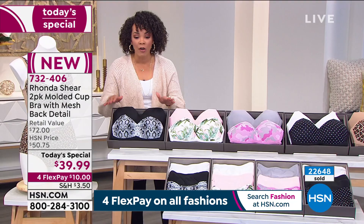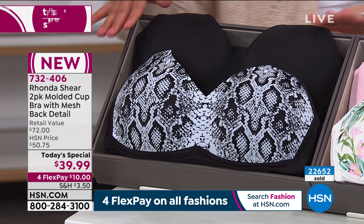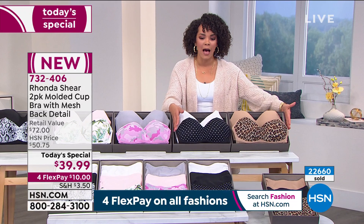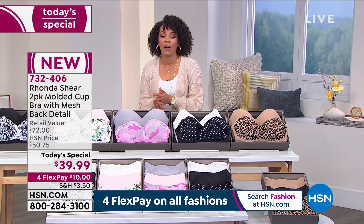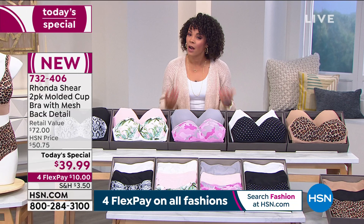We also still have the black python — and it will be on you and it'll feel amazing. And then we have the black and white dot with white and then our leopard print option as well. Our phones are getting very, very busy. So go to hsn.com or your app to quickly get in your order, especially in the pink camo before the 2X and 3X sell out. Item number 732-406. Use that flex pay.